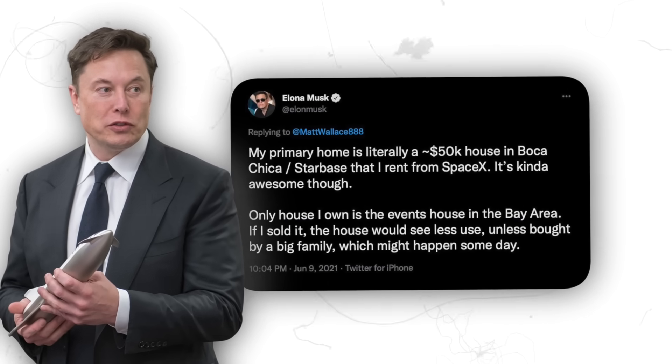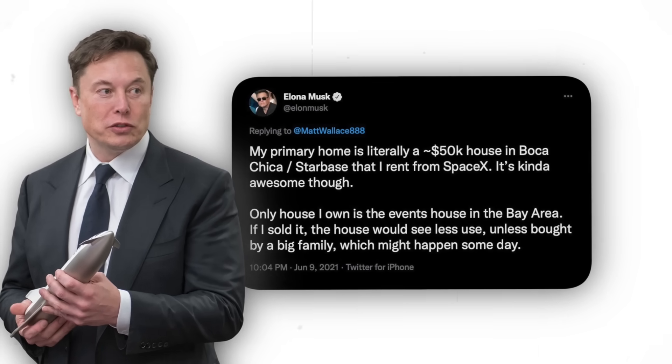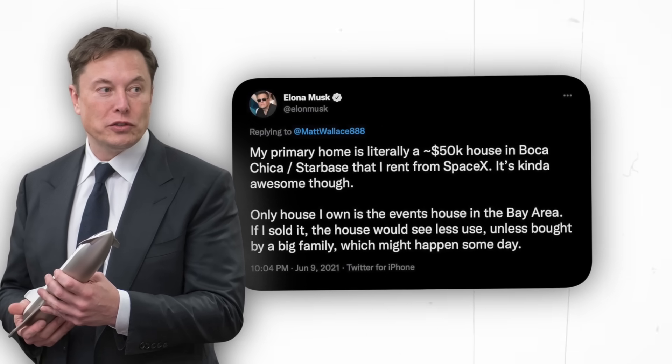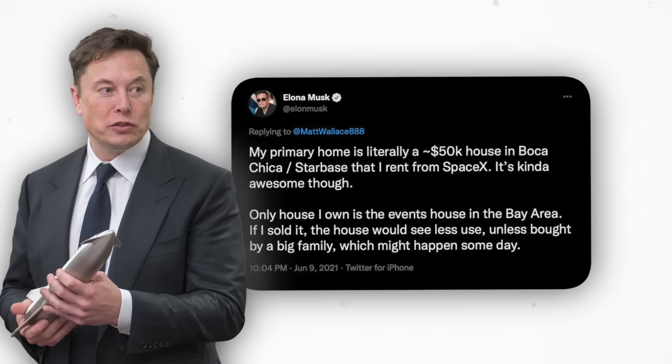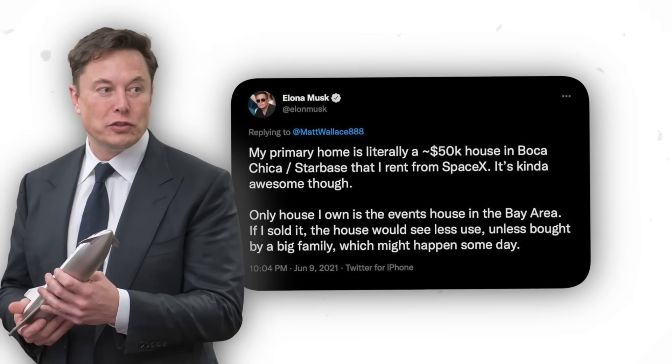The rumors were put to rest when Elon posted a tweet that reads: "My primary home is literally a $50,000 house in Boca Chica, Starbase, that I rent from SpaceX. It's kind of awesome though. Only house I own is the events house in the Bay Area. If I sold it, the house would see less use, unless bought by a big family, which might happen someday."